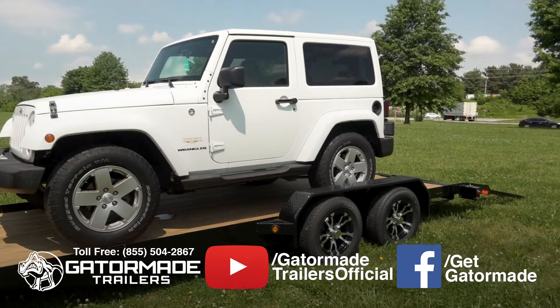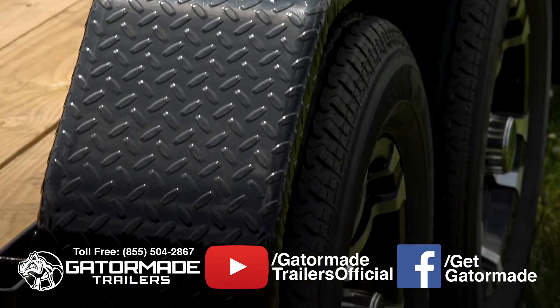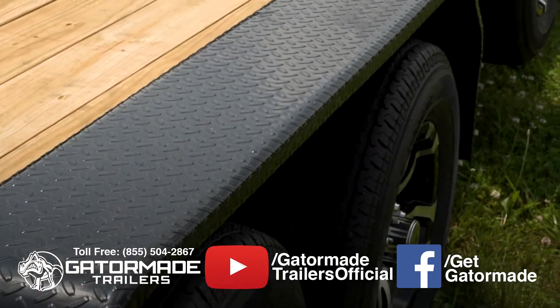Unlike many generic trailers that use a thin-gauge smooth-style fender, this trailer features heavy-duty Jeep-style diamond-tread fenders that not only offer better aesthetics, but are also ding and dent resistant.